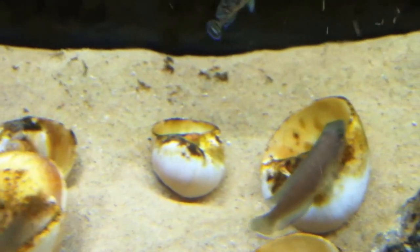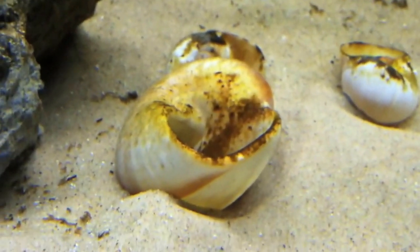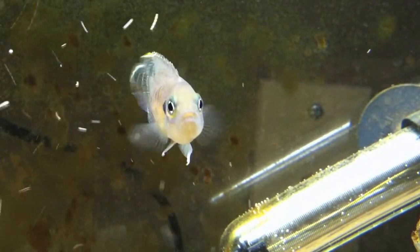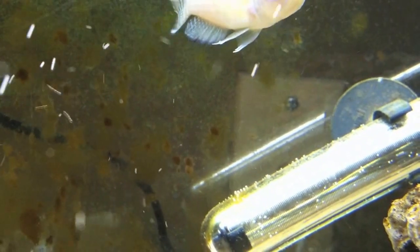Brevis are found living in relatively low shell densities, something unique to the Neolamprologus genus. They'll actually form pairwise relationships, sharing a shell to breed and spawn their offspring.